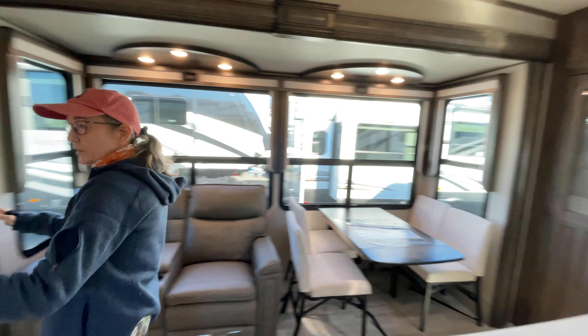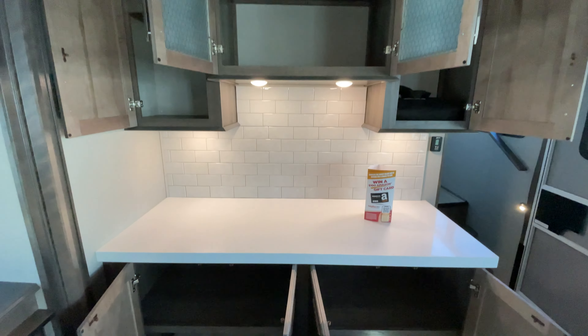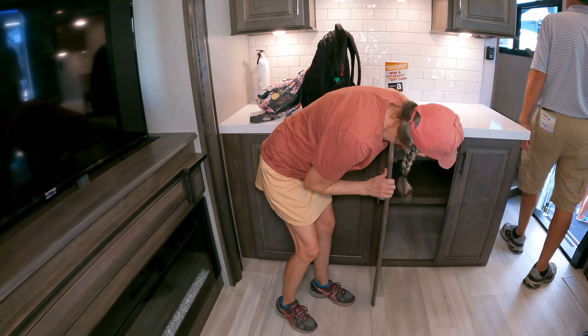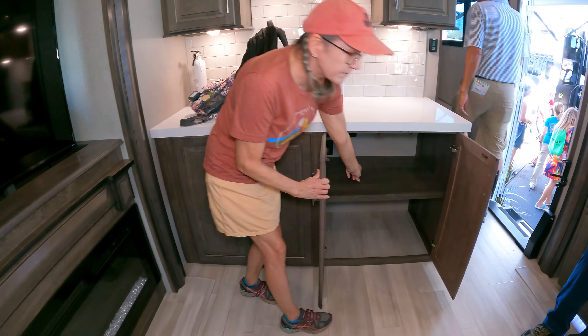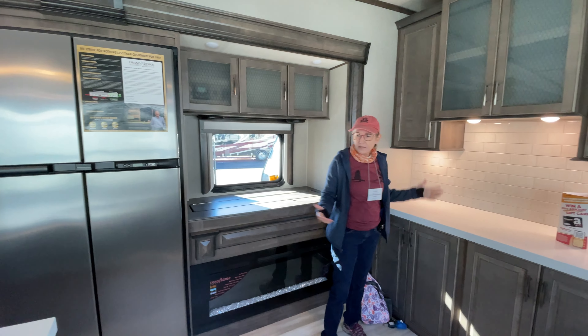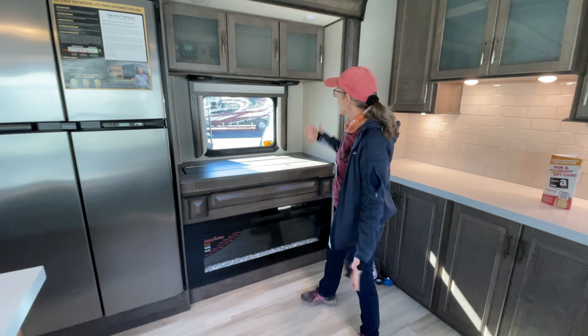Check out all this counter space — how crazy is that! And this is where you have the prep area for the washer/dryer hookup. But there are lots of cabinets; it's really nice.